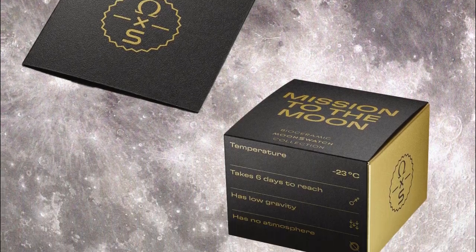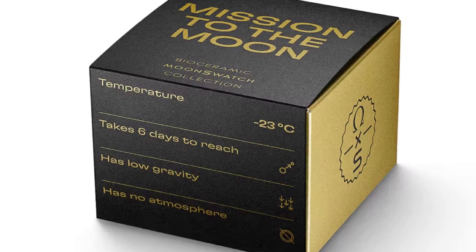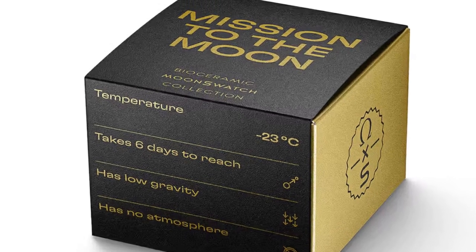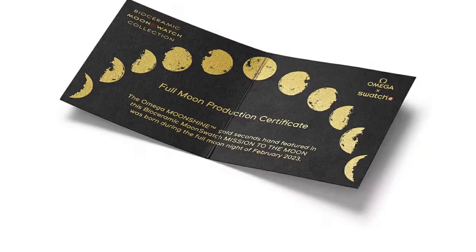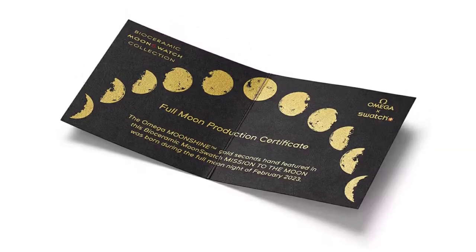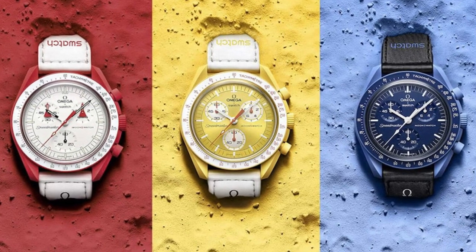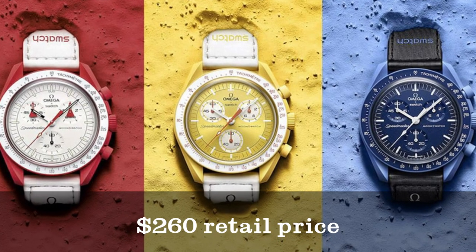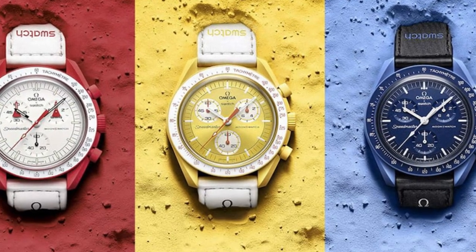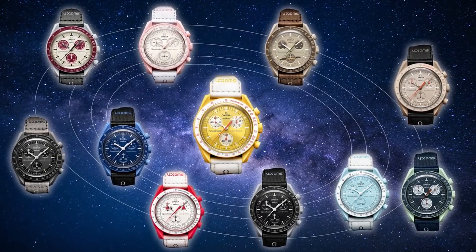Owing to the iconic status of the watch, the Swatch x Omega joint line ignited pandemonium, resulting in long lines, explosive sales, and unusually significant secondary market activity. Due to high demand and subsequent resale dominance, with watches selling for up to four times the $260 retail price, Omega and Swatch made it their mission to ensure supply would match demand over time.